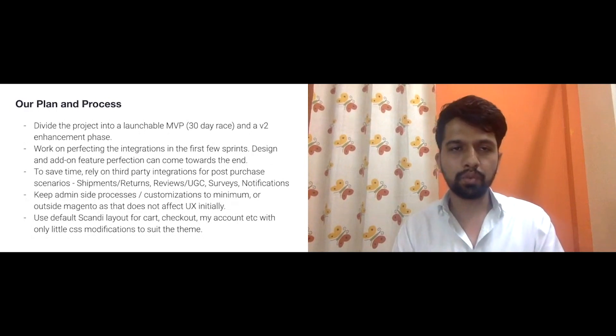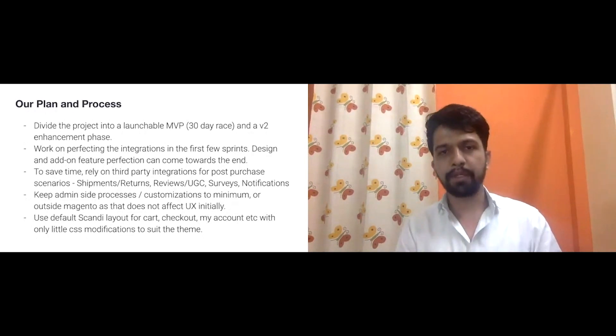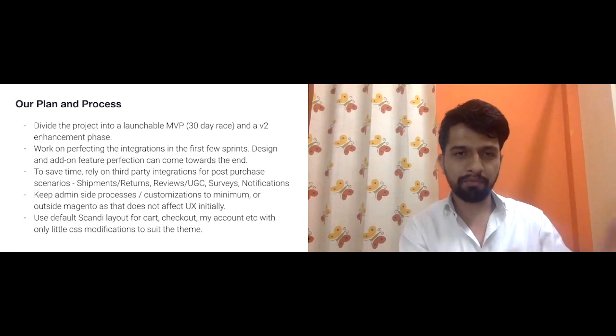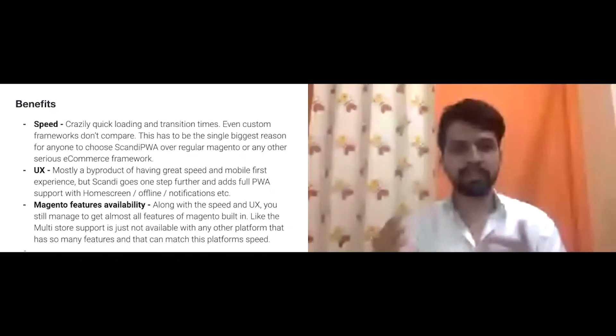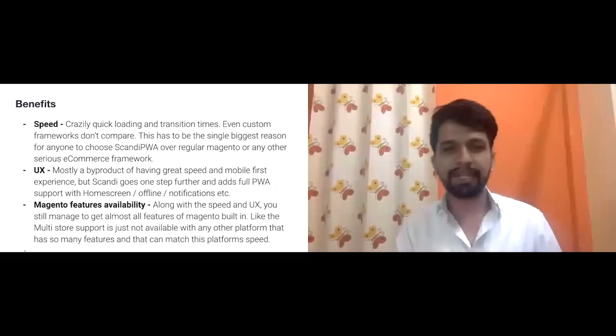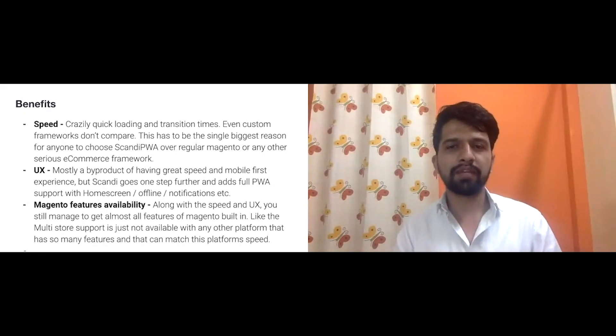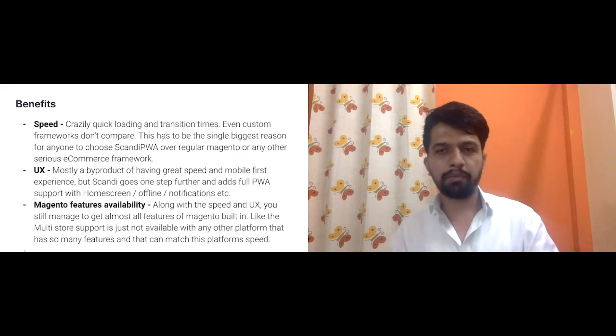So why did we choose Scandi? The speed. Everyone is in love with the speed because everyone is used to the snail-like speed of Magento — no matter how much you customize. With the advent of Vue Storefront, Magento PWA Studio, and custom React storefronts, people see one-second or sub-second load times and want that.